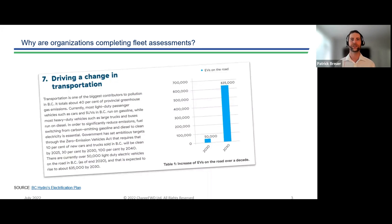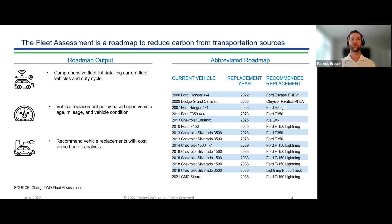The goal of the fleet assessment is to develop a vehicle replacement roadmap that an organization can follow to guide them on their journey to reduce greenhouse gas emissions from transportation sources. The main deliverable is the roadmap — essentially a fleet list sorted by vehicle replacement date, showing the current vehicle, when it's going to be replaced, and what it's going to be replaced with. It's supposed to be easy to follow.